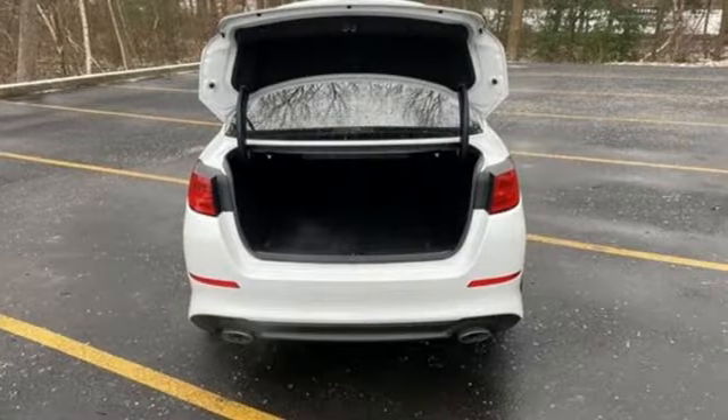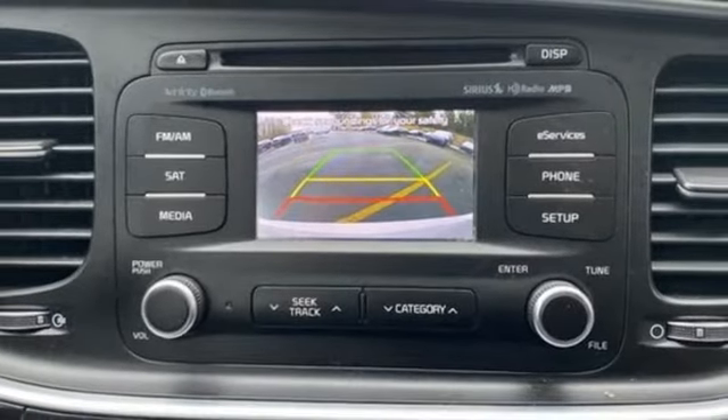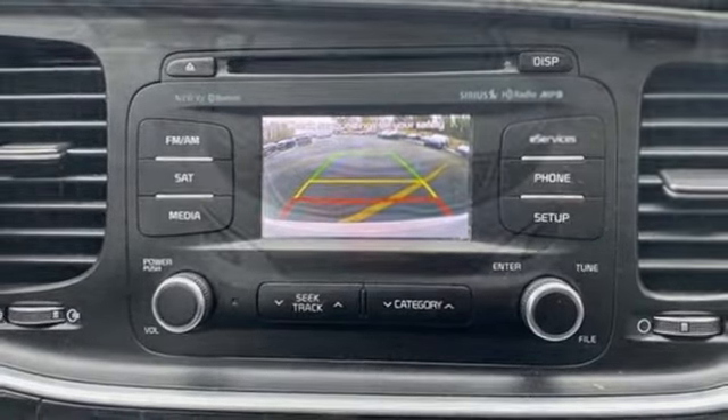Leather bucket seats, Theta 2 engine, aluminum wheels, gas pressurized shocks, and automatic transmission.